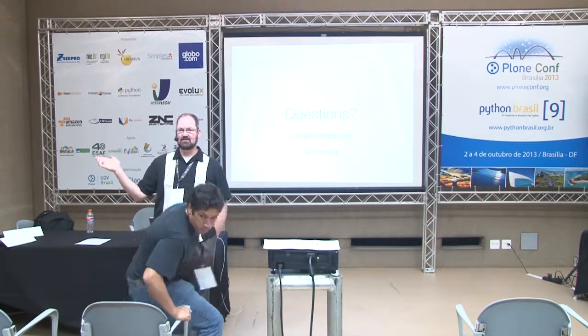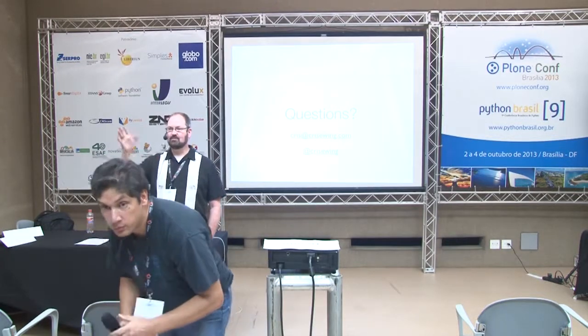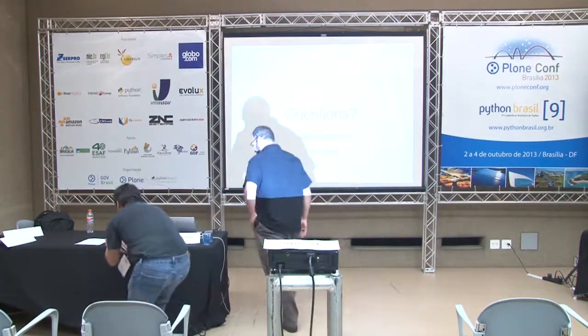Any other questions before I shut this down and pass it on to the next folks? Okay, well, thanks very much for attending. I hope you enjoy the next talk.